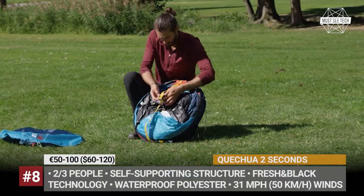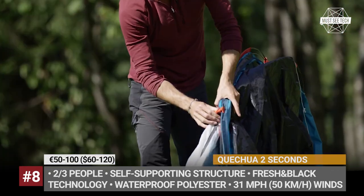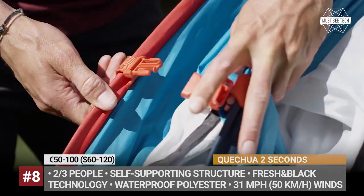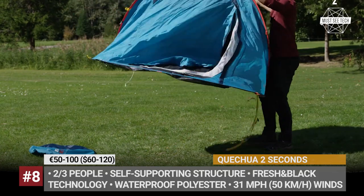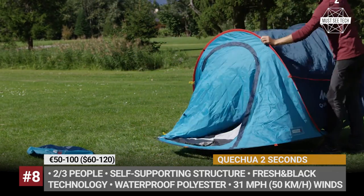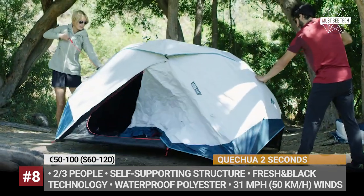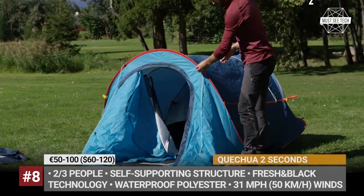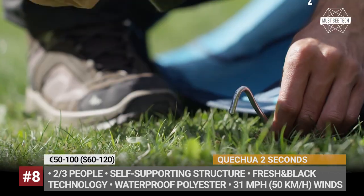Kichua 2 Seconds. This is the award-winning model from the French manufacturer Kichua that mounts in 2 seconds and, in the absence of wind, can be used without poles. When properly anchored, however, it can withstand 31 mph winds and, due to its high-quality water-resistant polyester fabric, heavy rains will not be an issue. The tent is sold in multiple versions, sleeping 2 and 3 people.